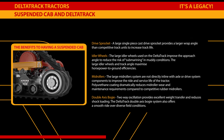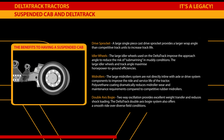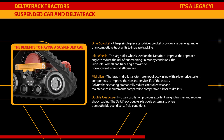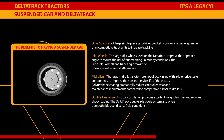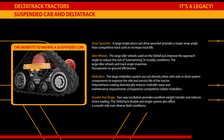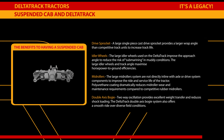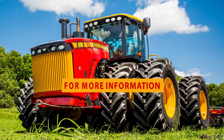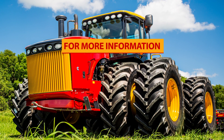The large idler wheels used on the DeltaTrac improve the approach angle to reduce the risk of sub-marining in muddy conditions. The large idler wheels and track angle maximize horsepower-to-ground efficiency. The large mid-roller system is not directly in line with axle or drive system components to improve ride and service life. Polyurethane coating dramatically reduces mid-roller wear and maintenance requirements compared to competitive rubber mid-rollers. Two-way oscillation provides excellent weight transfer and reduces shock loading, and the DeltaTrac double-axis bogey system offers a smooth ride over diverse field conditions. For more information, visit www.versatile-ag.com.